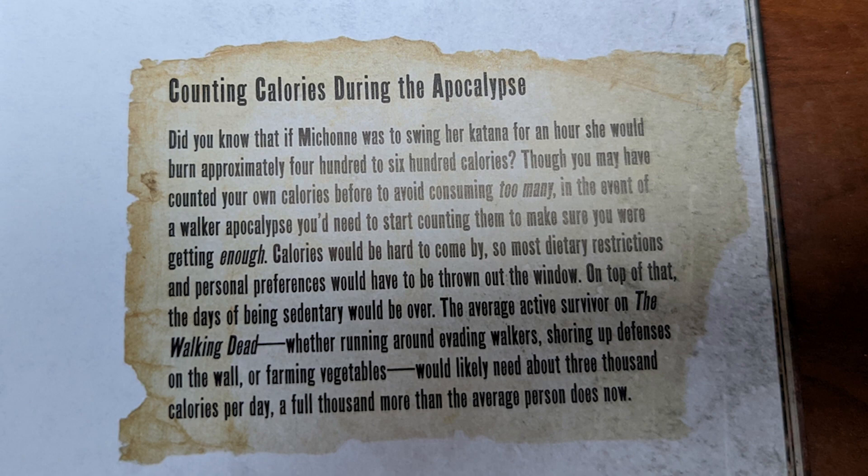There's also a comment about the amount of calories you'd need — counting calories during the apocalypse. Did you know that if Michonne was swinging her katana for an hour, she would burn approximately 400 to 600 calories? In the event of a walker apocalypse, you need to count calories to make sure you're getting enough. Calories would be hard to come by, so most dietary restrictions would have to go out the window. The average active survivor would likely need about 3,000 calories per day — a full 1,000 more than the average person does now. But remember, the opposite might be true too — think of being quarantined.